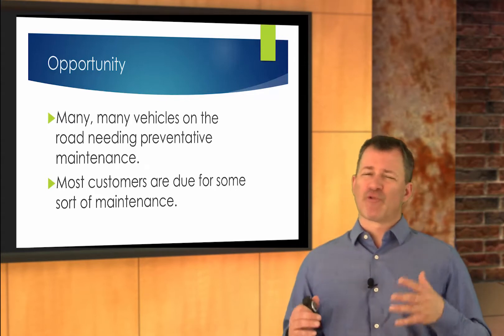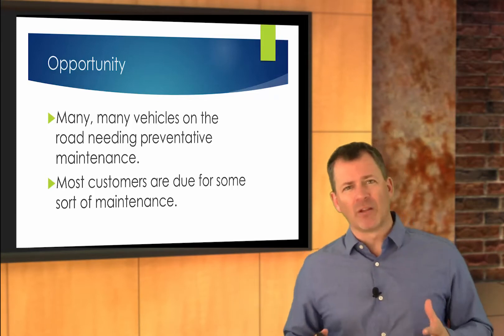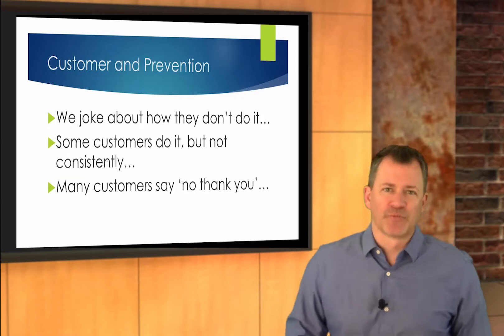There are some crazy statistics out there as to how much money that represents, and it's well over a billion dollars. So let's learn to pick up some of those pieces.